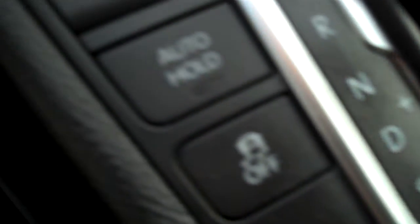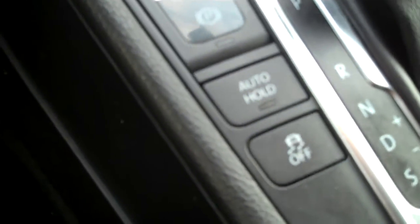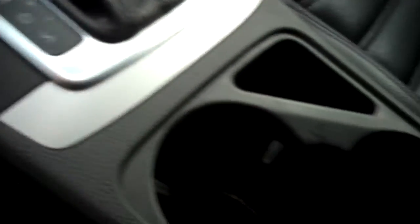The DSG — direct shift automatic. Drive it as an automatic, or move the shifter over and shift it manually. Auto hold on hills, traction control. The electronic parking brake — no giant lever to yank up on.